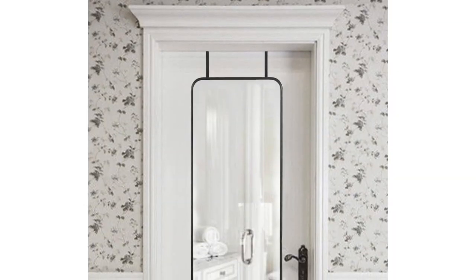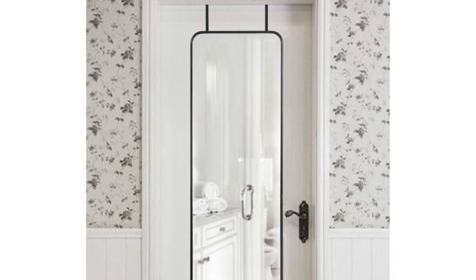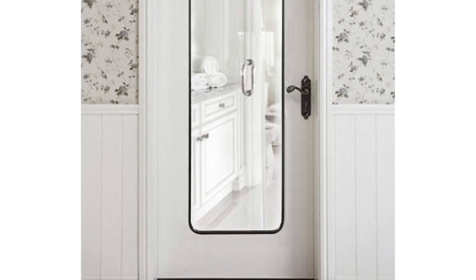The first thing is a full-length mirror. I cannot believe how many people do not have a full-length mirror — how are you getting dressed every day if you can't see what you're wearing? You can buy full-length mirrors for nothing. Go to a resale shop or Target. There's no real reason to not have one. No more standing on your bathtub or crouching down — you should have a full-length mirror.